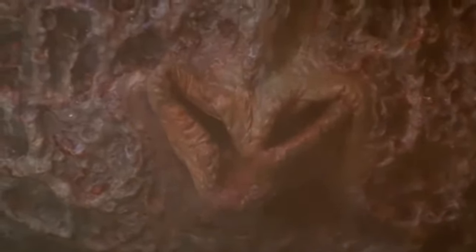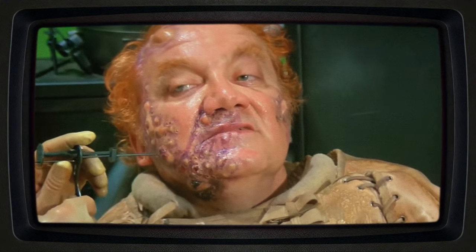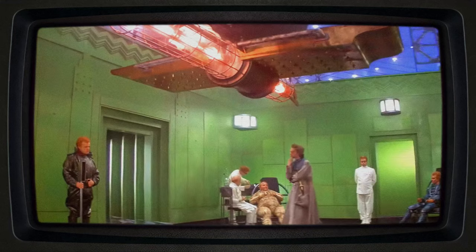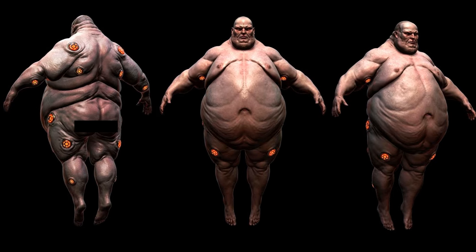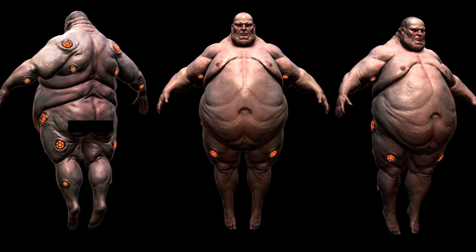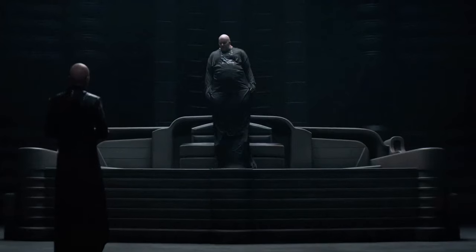But it's the adaptations that have truly shaped our visual and psychological understanding of the Baron. From the 1984 Lynch film to Villeneuve's 2021 masterpiece, each portrayal offers a unique lens into the Baron's malevolent soul. Yet it's his hovering technology — his suspensors — that physically elevate him above others, a metaphor for his lofty ambitions and disdain for the lesser beings beneath him.